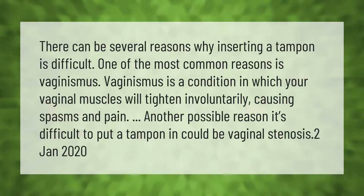There can be several reasons why inserting a tampon is difficult. One of the most common reasons is vaginismus — a condition in which your vaginal muscles tighten involuntarily, causing spasms and pain. Another possible reason it's difficult to put a tampon in could be vaginal stenosis.